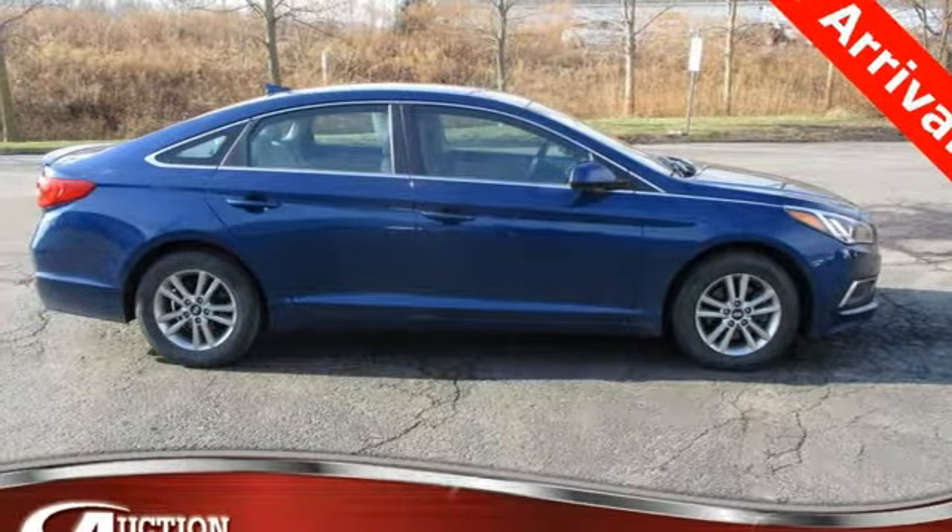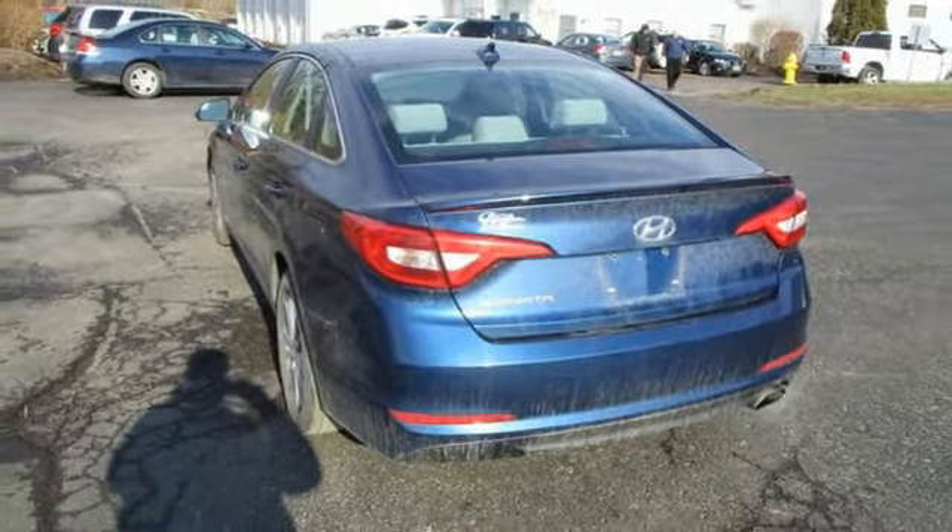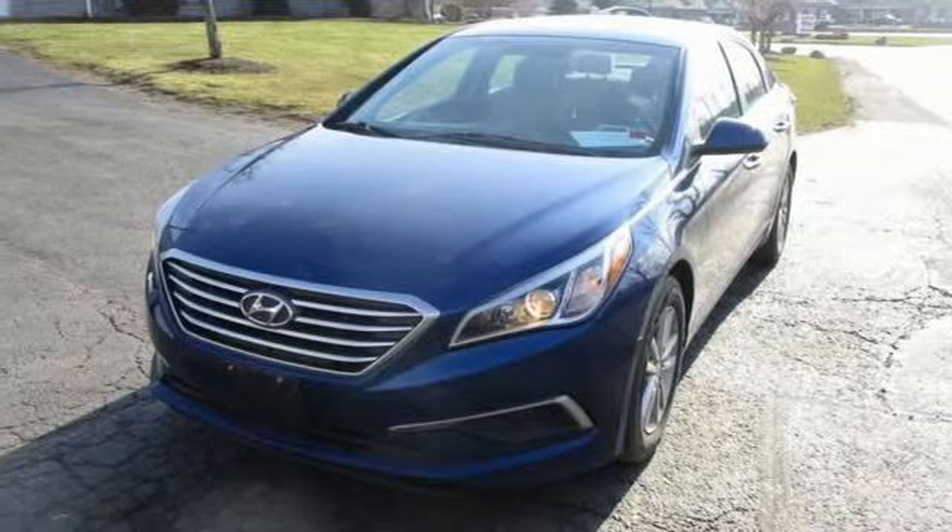Aluminum wheels, gas pressurized shocks, and automatic transmission. Challenging convention to find a better way. It's the Hyundai way.